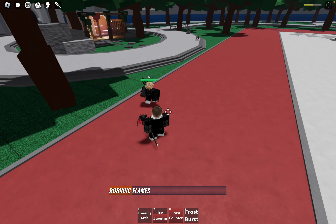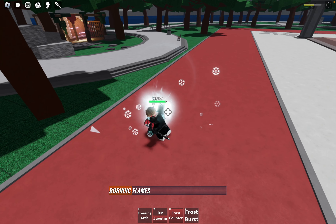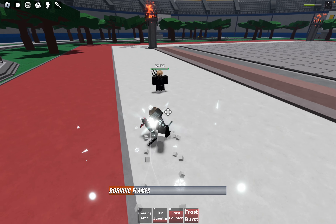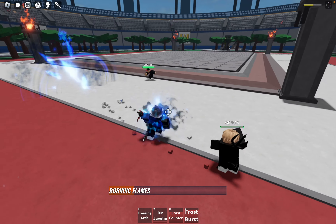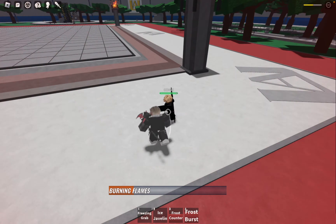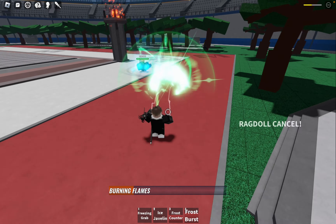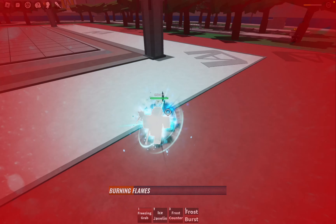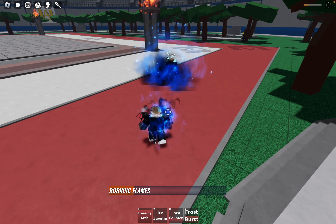This versatile ability serves multiple purposes in combat. On one hand, it can be utilized as a powerful combo finisher, adding the perfect punctuation mark to a devastating sequence of attacks. On the other hand, it can serve as a deadly finishing move against opponents who are already weakened, sealing their fate with a scorching blaze they won't soon forget.